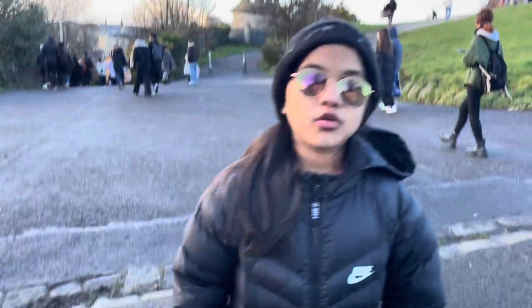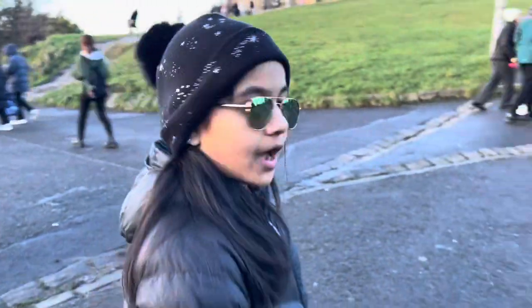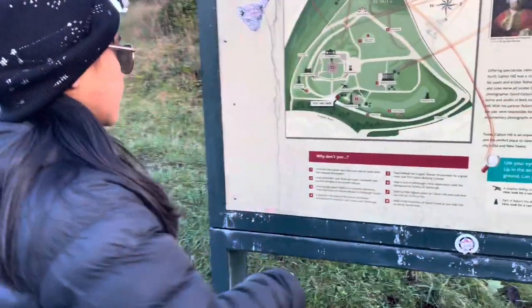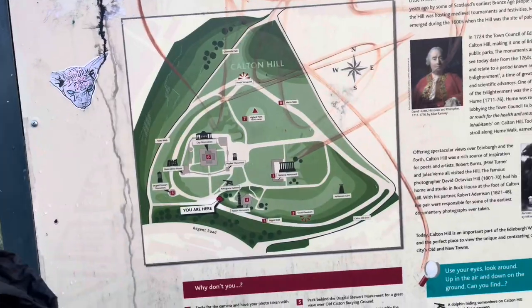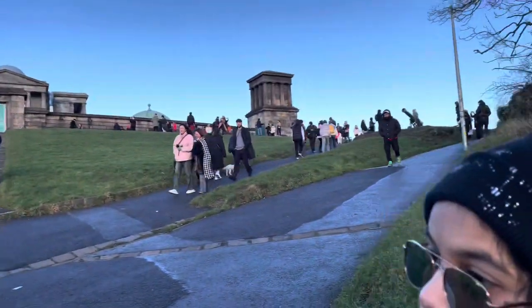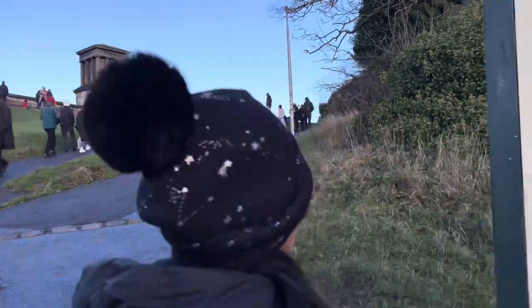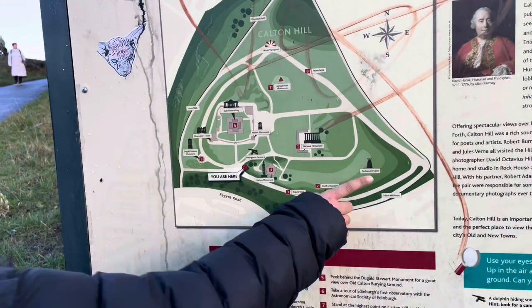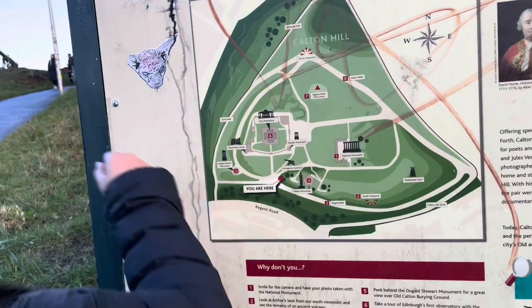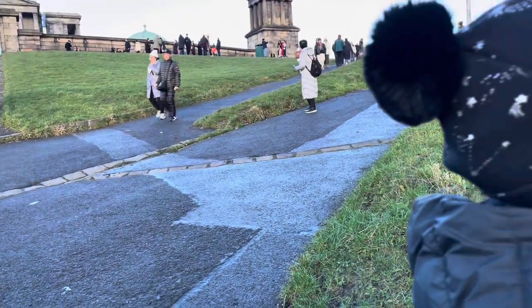Hi guys, this is Syphir. Today we are at Calton Hill where you can overlook Edinburgh. You can see the Dugald Stewart Monument right over there, and then we've got the Nelson Monument. And then we've got the Playfair — it's the observatory — and the observatory houses over there.